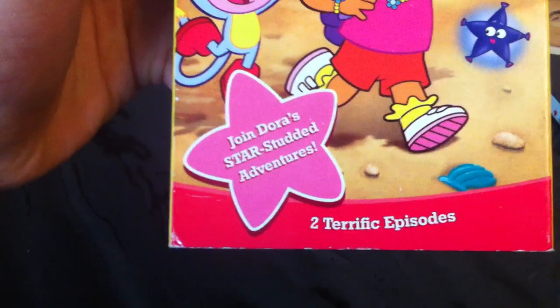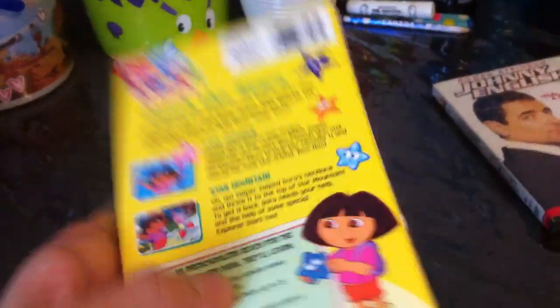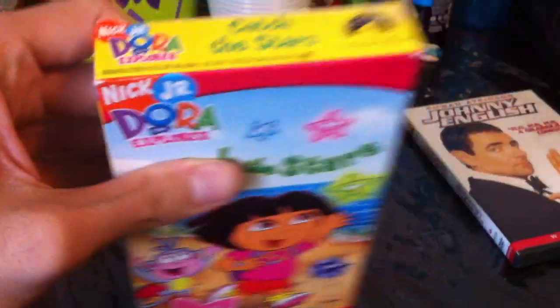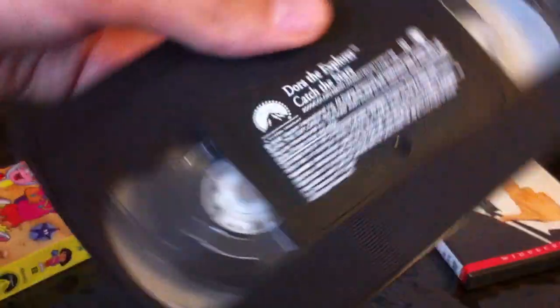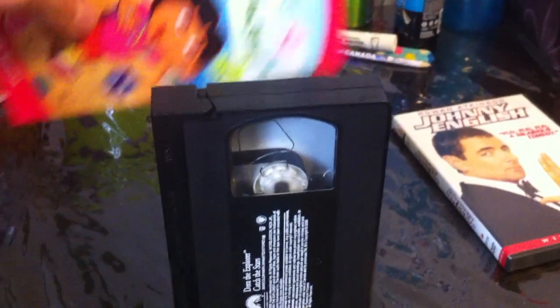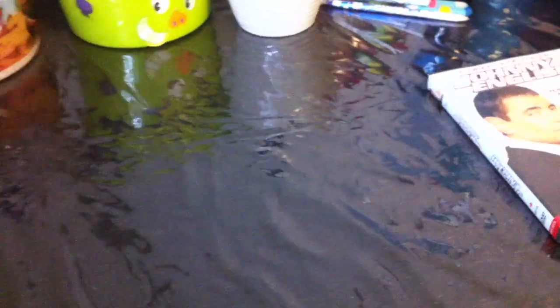The last VHS for this update is the 2005 VHS of Dora the Explorer — Catch the Stars: Join Dora's Star-Studded Adventures, with two episodes: Star Catcher and Star Mountain. Not rated, total running time 48 minutes. This tape is an extremely rare reprint — the print date shows it was printed on January 3rd, 2006, even though it's a 2005 VHS.